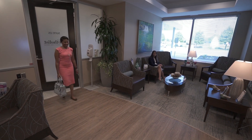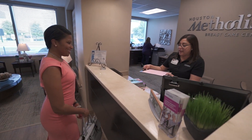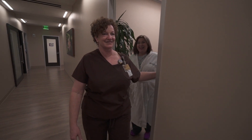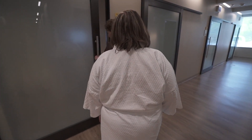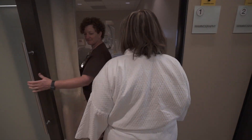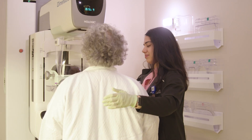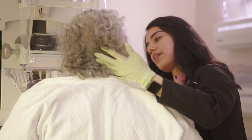If you've never had a mammogram, you may be wondering what happens. When you come in, you'll check in at the front desk, then you'll be escorted back to an exam room after you change. In the room there's going to be a large machine, and you'll place your breasts between two firm metal plates.